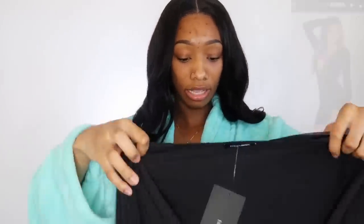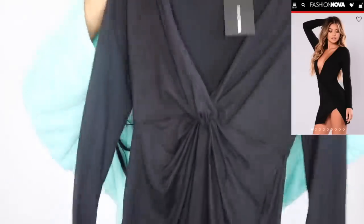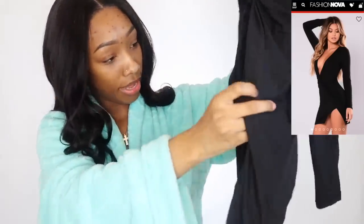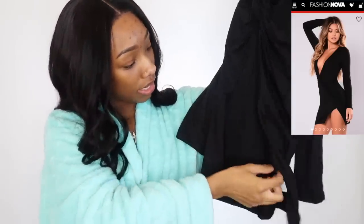Next dress I received was this little black dress. It's a long sleeve, long V dress with a slit at the bottom. Your leg shows kind of a lot.